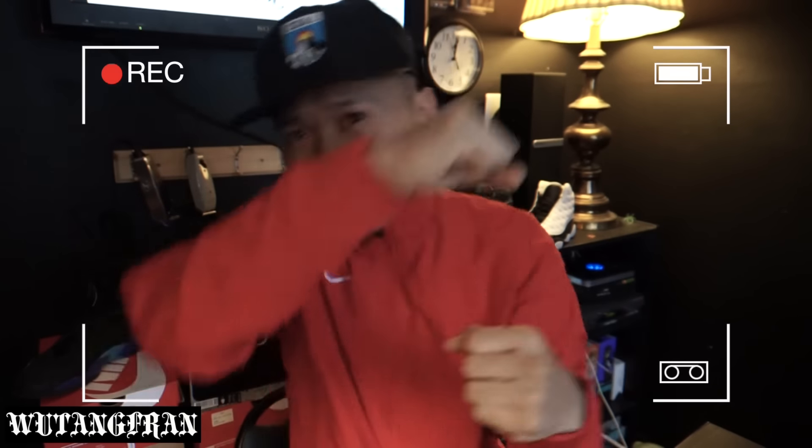What's up guys? It's your boy Wu-Tang French coming at you with another video. Yesterday was Black Friday — Black Friday shopping, that whole Black Friday madness. There was a lot of people out there. There may not have been a lot of sales, but there was definitely a lot of people, a lot of crazy people. But anyway, this video is just going to be a quick pickup video to show you guys what I got on Black Friday.